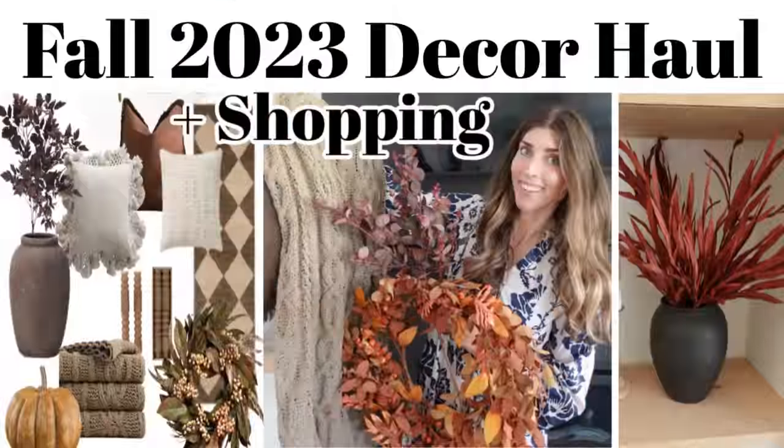If you saw my first fall video of the year, you would have seen these beautiful stems. I got them off Amazon, but the ones at World Market are exactly the same, so pick where you want to grab them. They come in two different colors — I got them in a dark purple with a little bit of green. This is a floral you can use year-round, even beautiful during Christmas, and the green in the leaves helps keep it transitional.